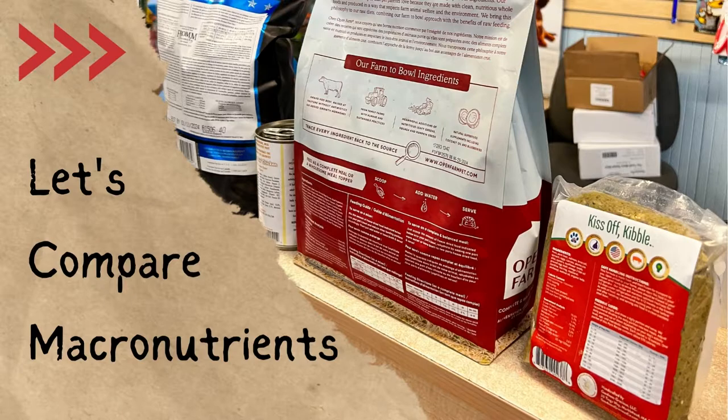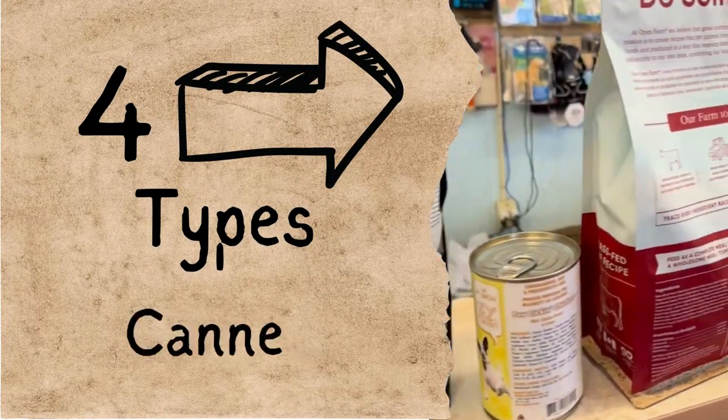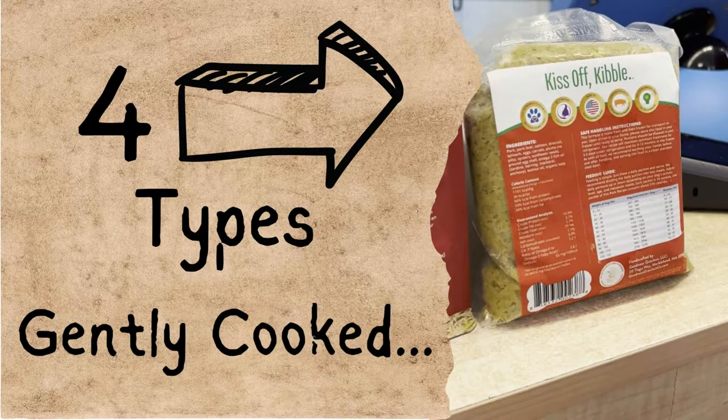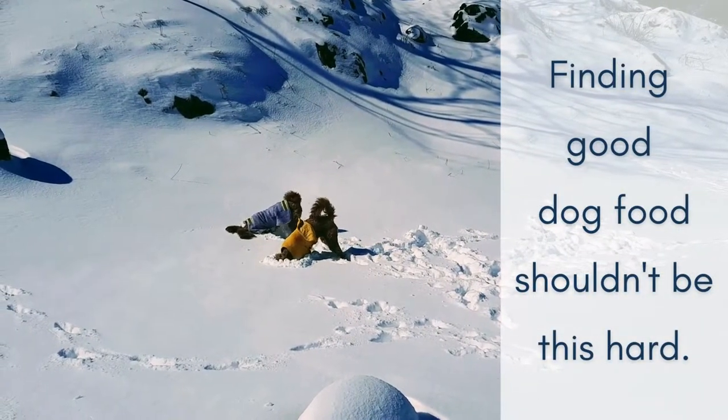Our local pet supply store friends picked out four products for us to take a look at: a kibble, a can, a freeze dried, and a gently cooked frozen. So let's take a look at their macronutrients to see which one has more protein, moderate fats, and lower carbs.